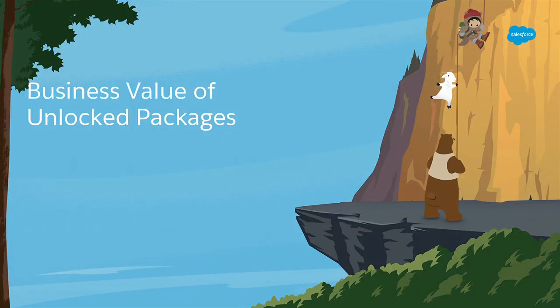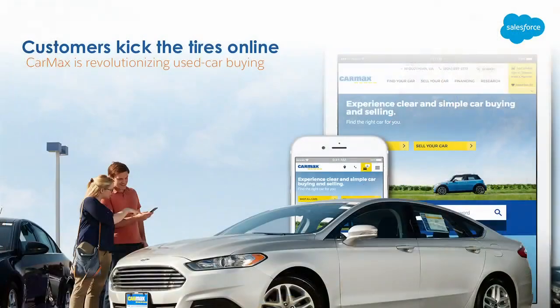Now let's hear from Permjit, who's going to tell us about the business value of what I've just explained. Buying a car is a big deal — for most of us it's one of the biggest purchases we'll make. It can feel scary, but if you go to any CarMax store nationwide, we've made it simple and transparent. Every car has a sticker with everything about it — how many miles, how much it costs. We stand behind every car, we warrant it, and our customers love it.